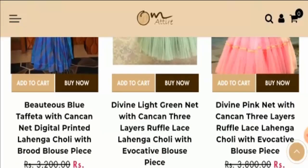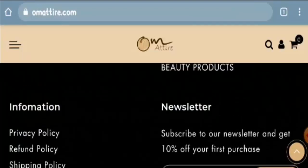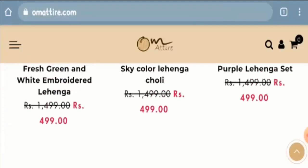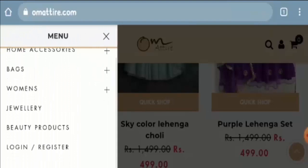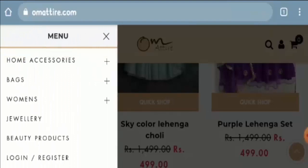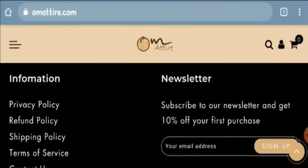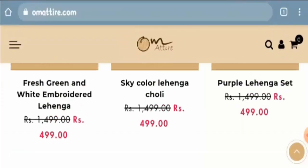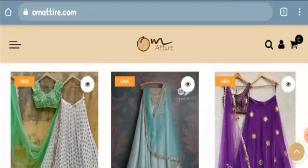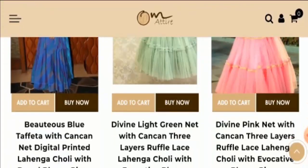Looking at the About Us page, as you can see, no About Us page is given on the website, and that is a suspicious sign. Also, you can notice that the pricing is unbelievable — every product displayed here is priced too low, which is another red flag.